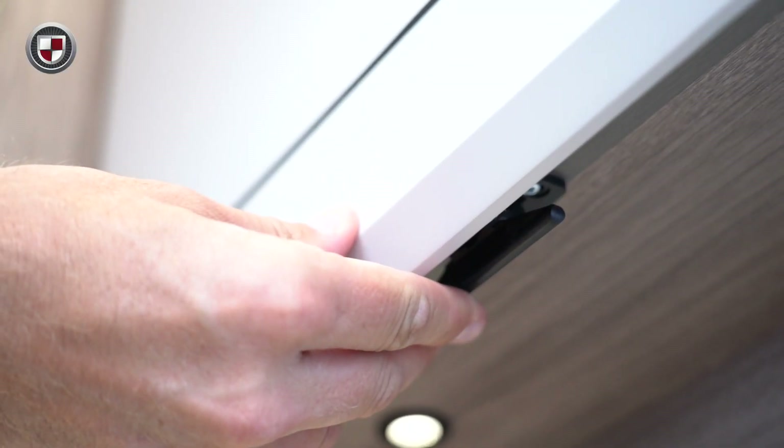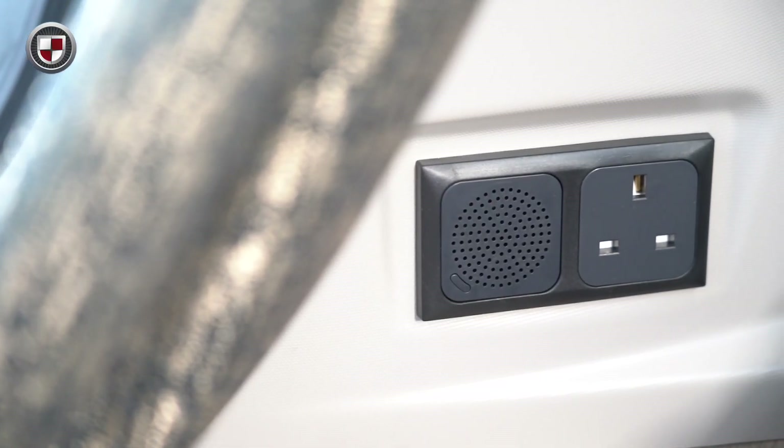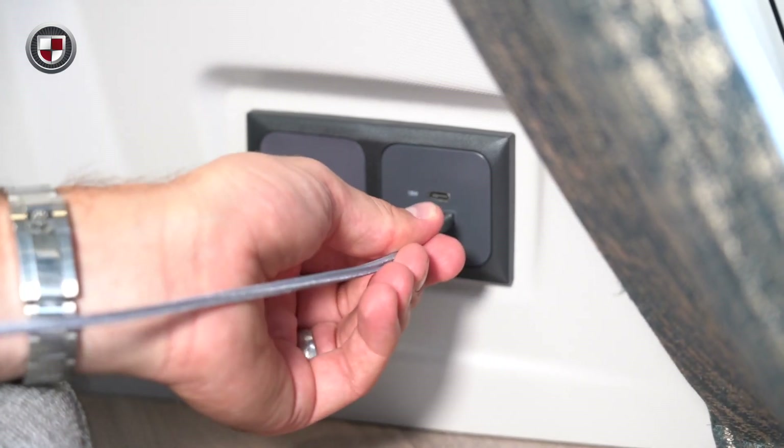The upper locker doors have a hidden catch to give a smooth appearance, and the whole caravan is complemented with black furniture accessories. At the front you will find a new integrated bluetooth speaker system. In addition, the Acadia also features USB charging ports.